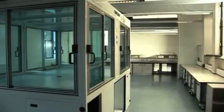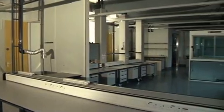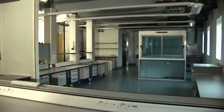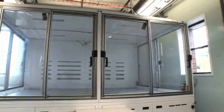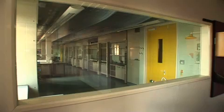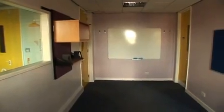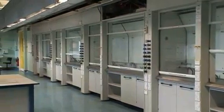The accommodation, which can be moved into immediately, is spread over two interconnecting detached buildings and is available to let partially furnished. The space consists of laboratories, write-up rooms and offices suitable for a wide range of life science research and development, production or manufacture.